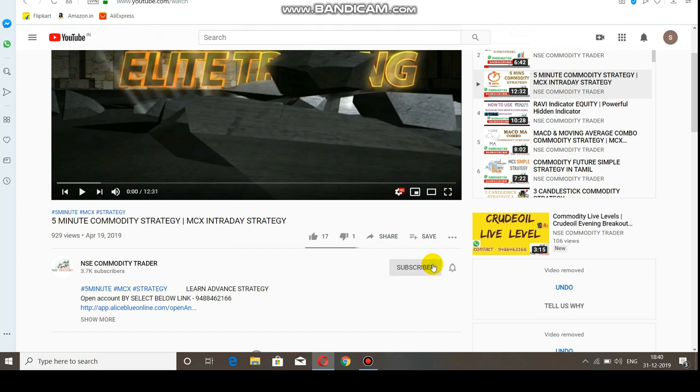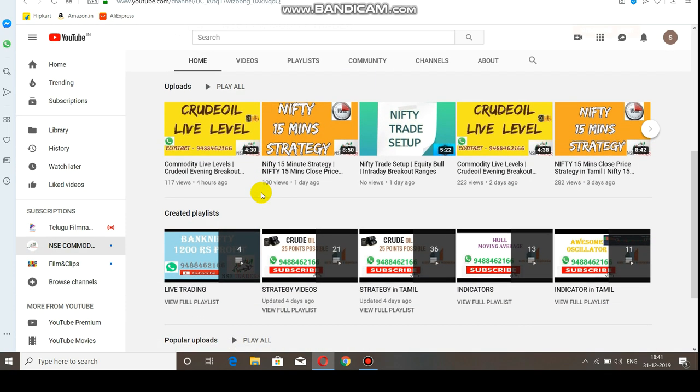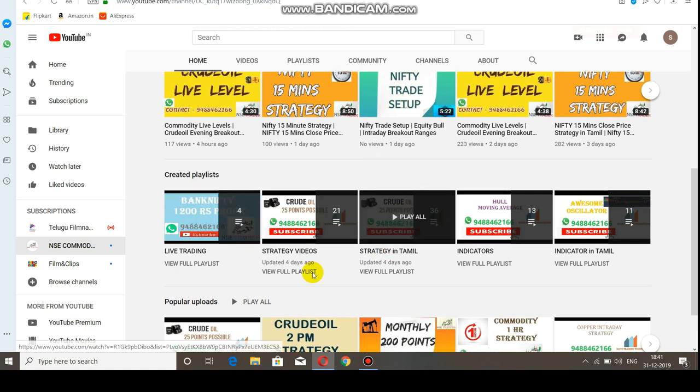If you like and share the video, click the ring bell. The channel is NSE Commodity Trader. If you want to select the homepage, you can add new videos in the playlist in Tamil and English in both languages. You can gain knowledge.